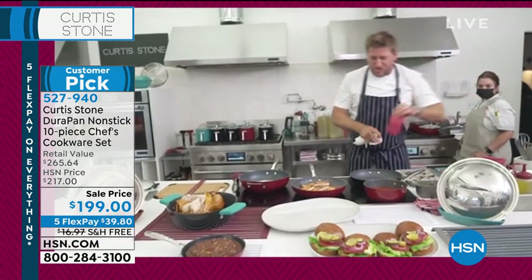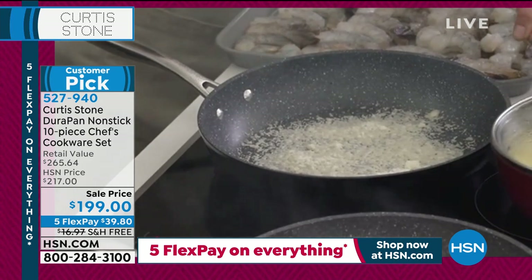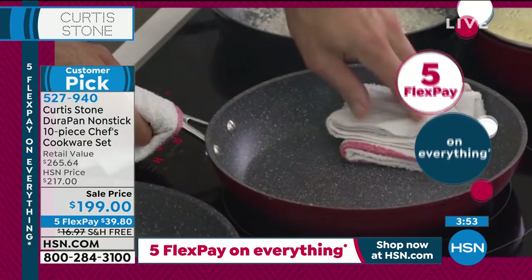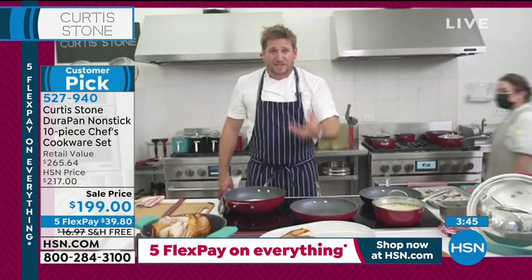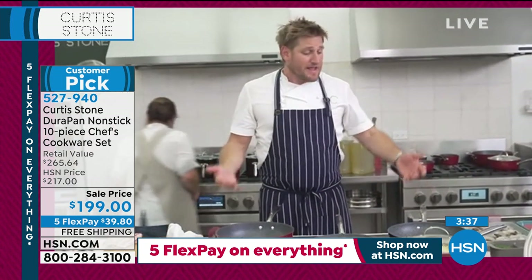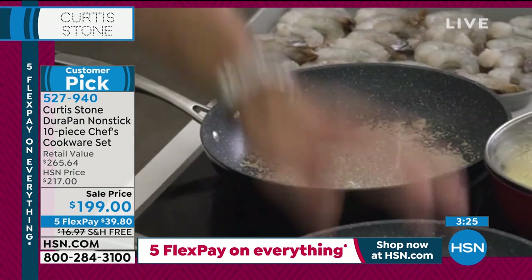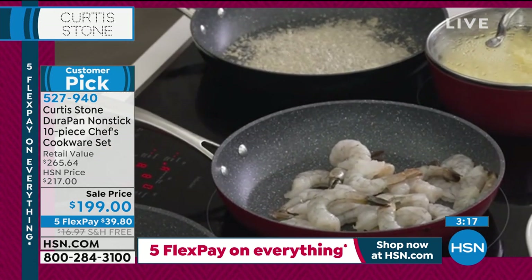I'm going to throw some parmesan cheese into my hot pan here, just to show you how crazy you can get with a Durapan — because nothing sticks. The cleanup is an absolute dream. I'm going to pick my salmon up here, Alice, and just slide it out onto my melamine platter. I've put this set together because this is the set you will never need to buy anything else ever again. All of the configurations are nice big generous pieces. I can sell you a 20-piece cookware set with little fry pans, but this 10-piece set has all of those big generous pieces that you really want.